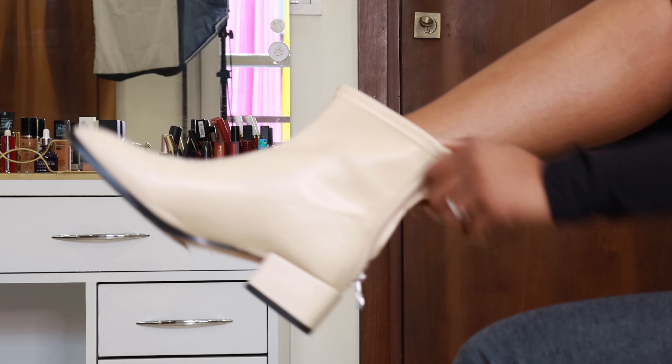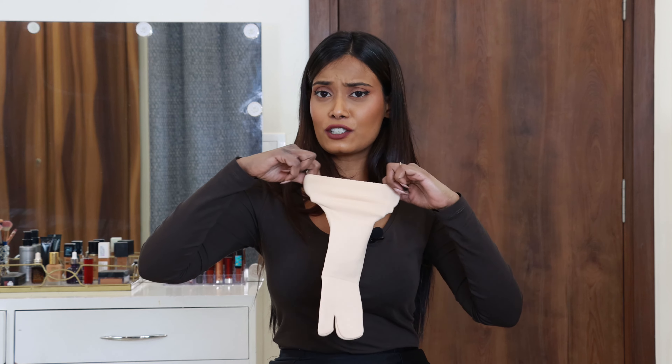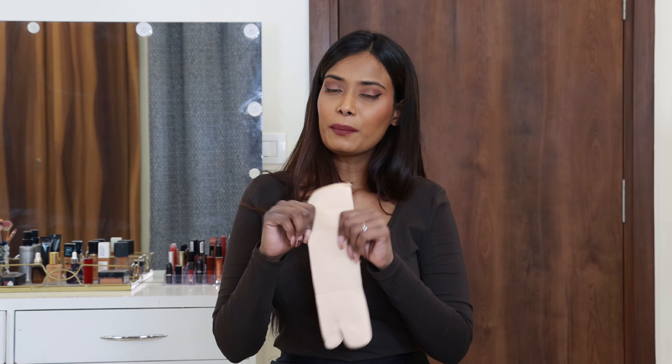The first time I wore these they felt slightly tight, but after some time they loosened up. This is my foot measurement and my usual shoe size — for me these are comfortable and fit great. If your foot measurement is this or less, they will fit you. If your foot is bigger, they might feel tight. I recommend these socks but not for extreme winters.